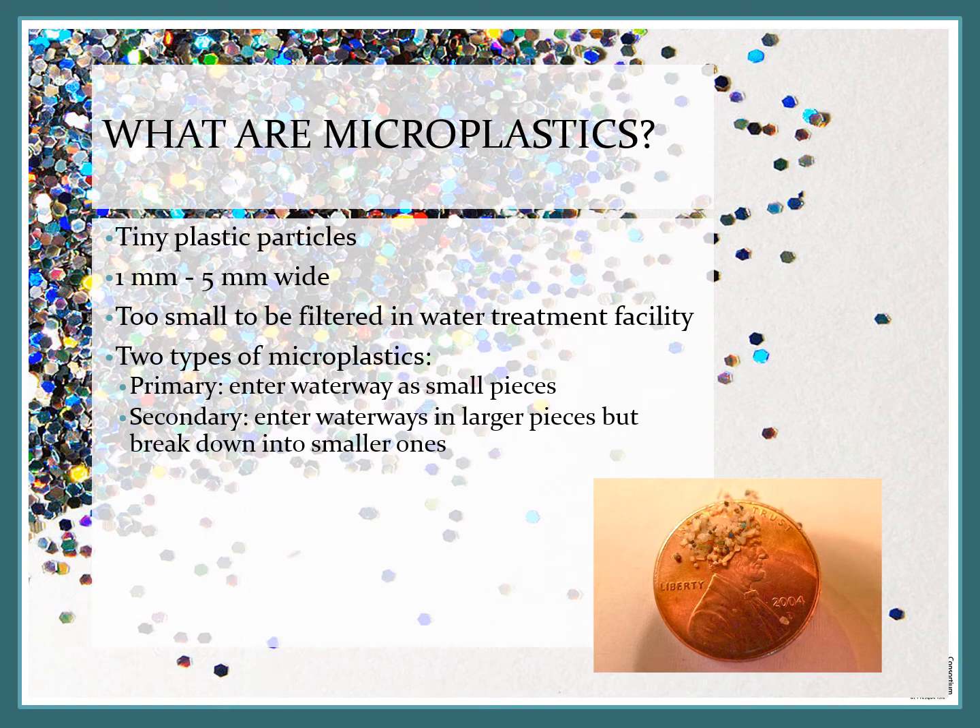Microplastics are actually too small to be filtered in water treatment facilities and they can have two different sources. A primary microplastic will enter the waterway as small pieces, already in that broken down form, and a secondary microplastic enters the waterways in big pieces but breaks down into smaller ones as it exists in the water.